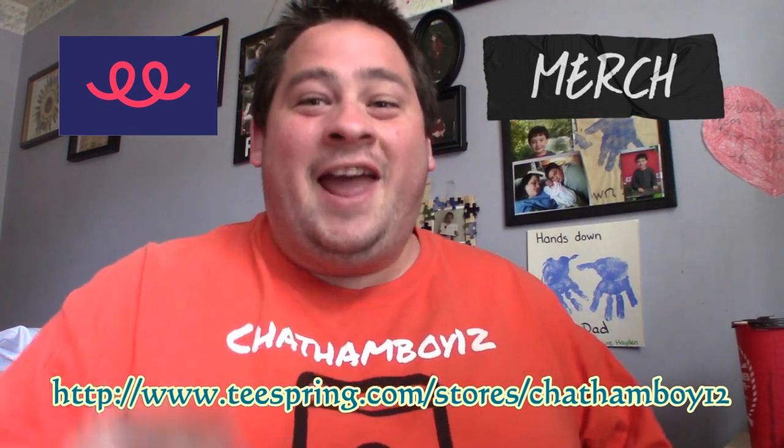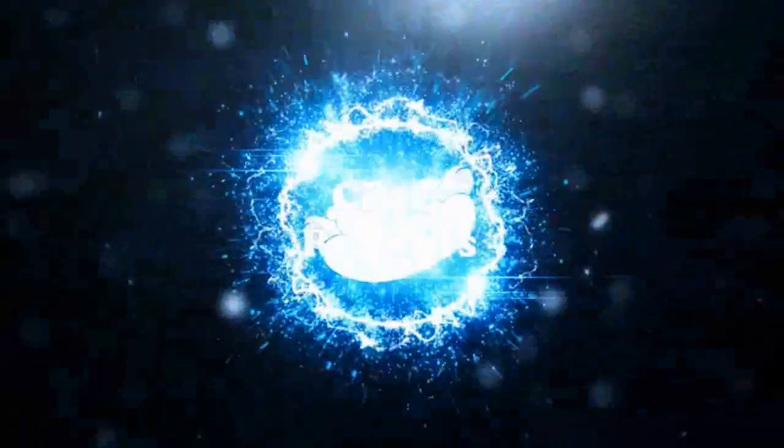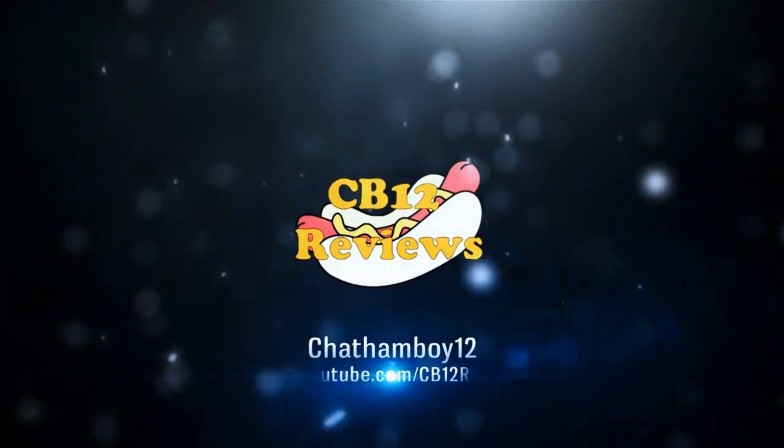Get your CB12 vlog and review shirt at teesprings.com/stores/chanamu12. Hey everyone, chanamu12 here, and welcome back to another food review.